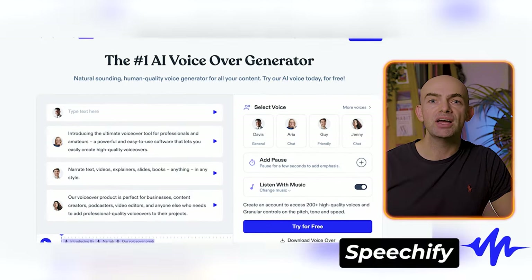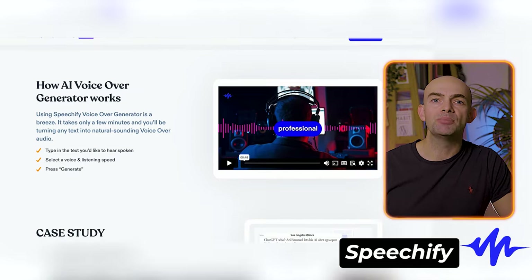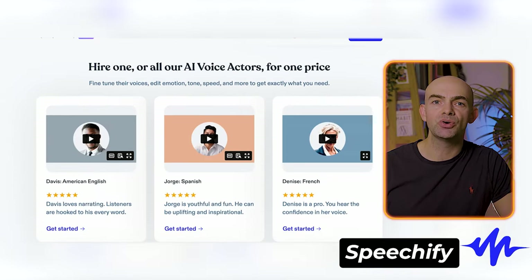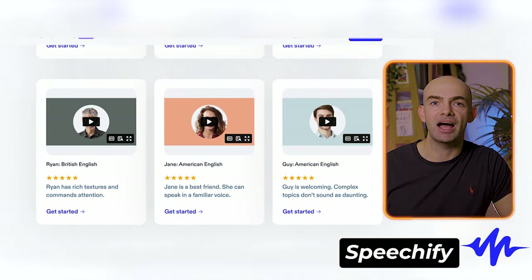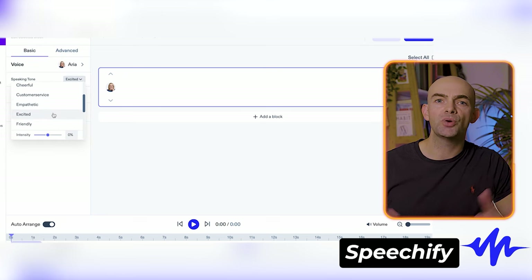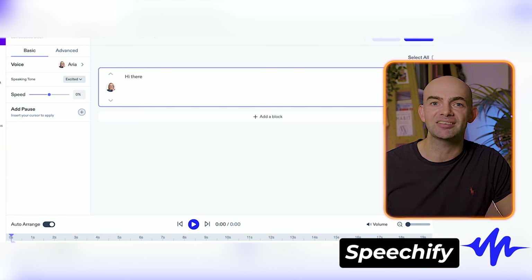Next up we've got Speechify, which can turn text in any format into natural-sounding speech. Based on the web, the platform can take PDFs, emails, docs, or articles, and turn them into audio that can then be listened to instead of read. The tool also enables you to adjust the reading speed, and it has over 30 natural-sounding voices to select from. The software is intelligent and can identify more than 15 different languages when processing text, and it can seamlessly convert scanned printed text into clearly audible audio.